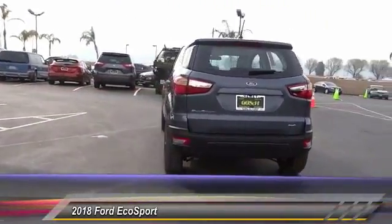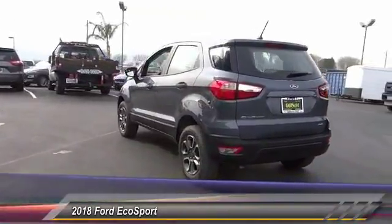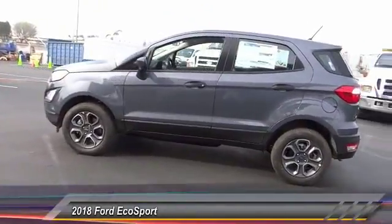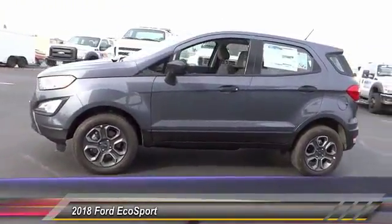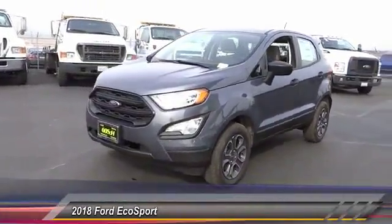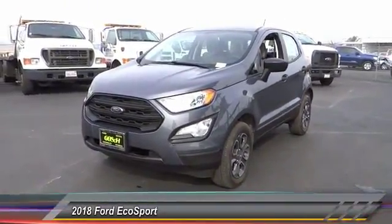This vehicle has less than 100 miles. Here are some of this vehicle's great options: traction control, air conditioning, dual airbags, alloy wheels, power steering, four-wheel disc brakes, compass, rear window defroster, power windows, and electronic stability control.